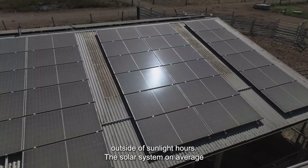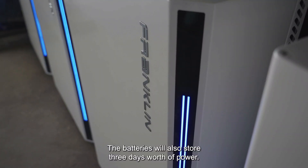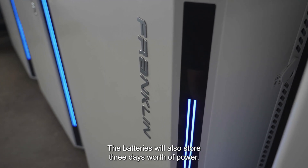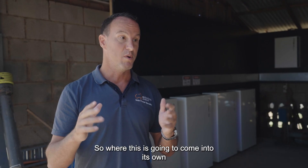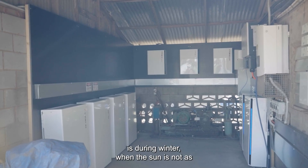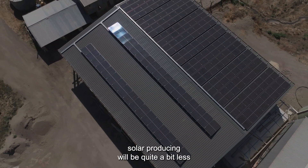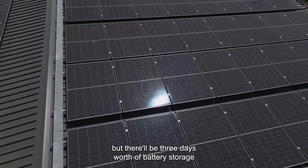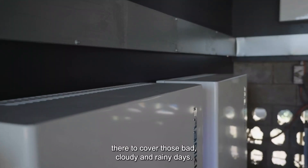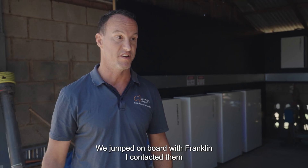The solar system on average per day on a sunny day is going to produce three days' worth of power. The batteries will also store three days' worth of power. Where this is going to come into its own is during winter when the sun's not as high in the sky and it's often cloudy and raining — solar production will be quite a bit less, but there will be three days' worth of battery storage there to cover those bad cloudy and rainy days.